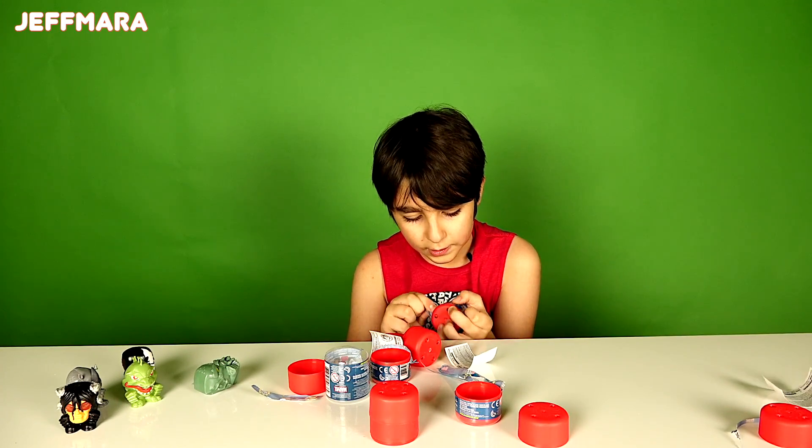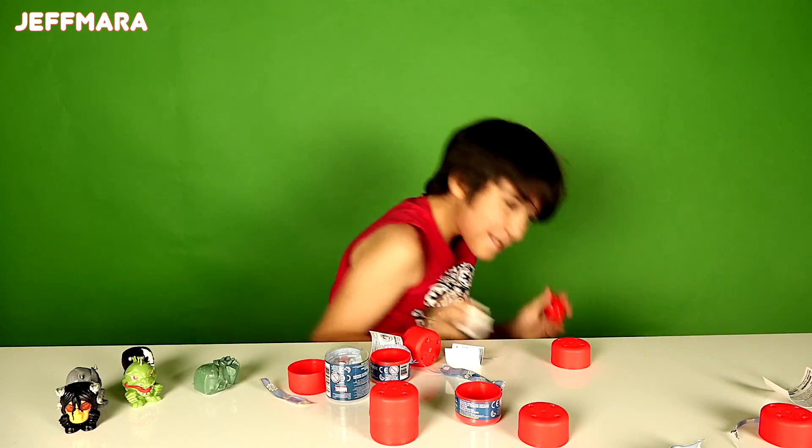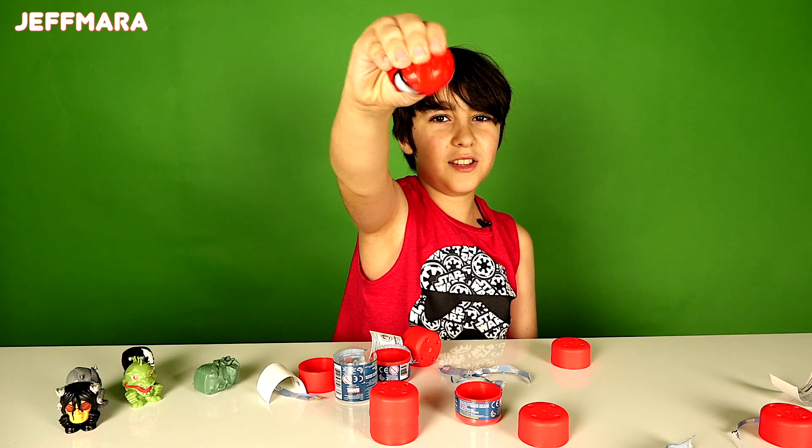Now we have to get Spider-Man. It could be Electro. Who's that? Okay, go ahead. But... It's Spider-Man! Yay! Yeah!